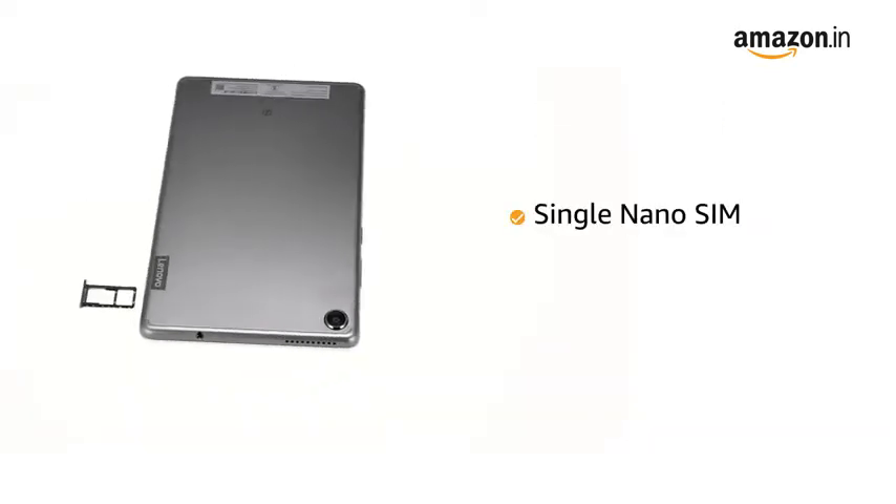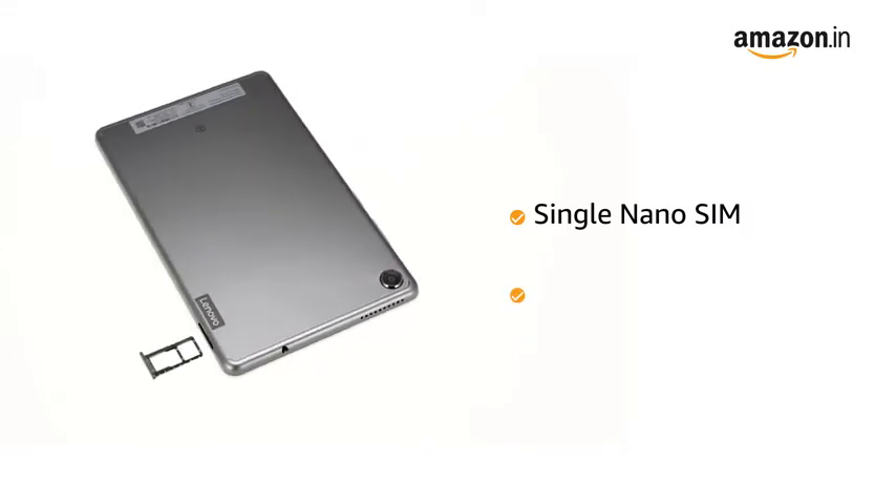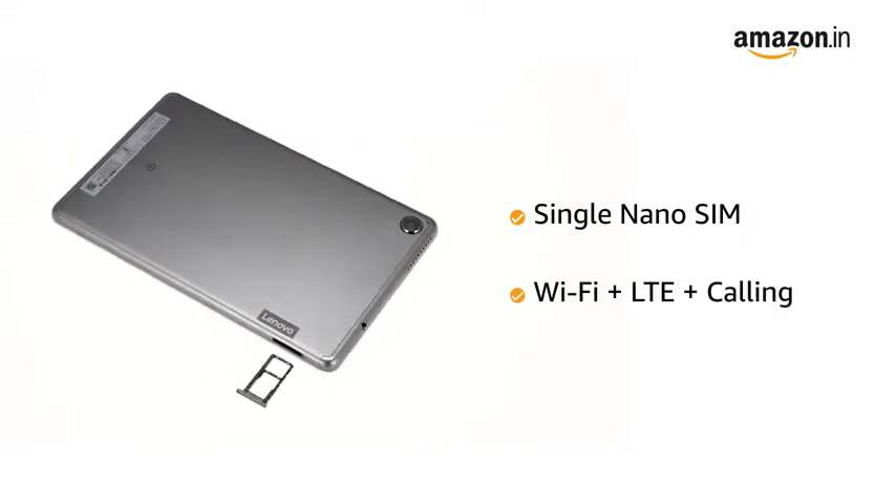The tablet comes with single nano SIM configuration with Wi-Fi support and LTE connectivity with calling support.